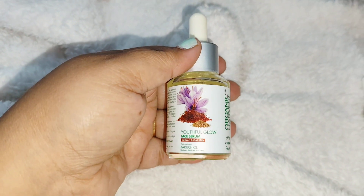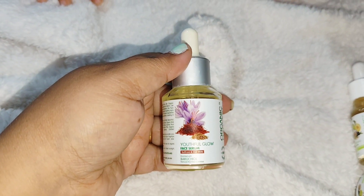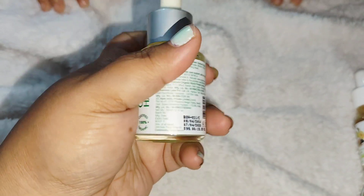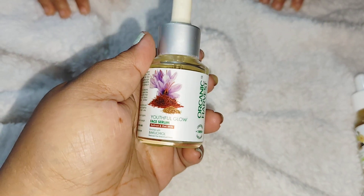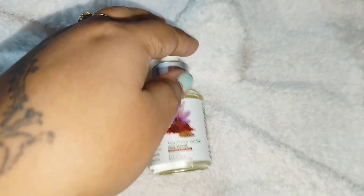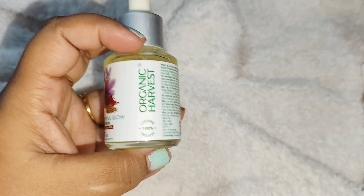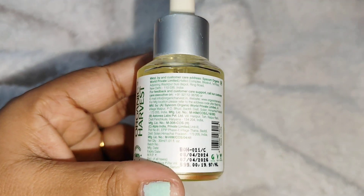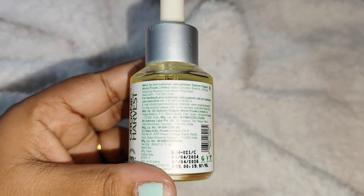This is the Youthful Glow Face Serum with saffron and oat milk. This will help to get a glow on the skin, especially in summer when people don't want to apply heavy products. All ingredients and expiry details are mentioned on the packaging as usual.